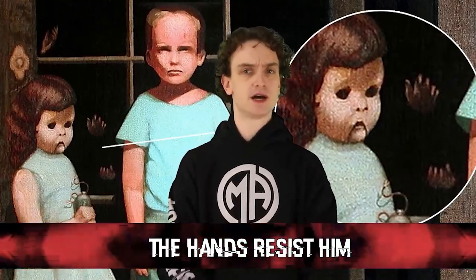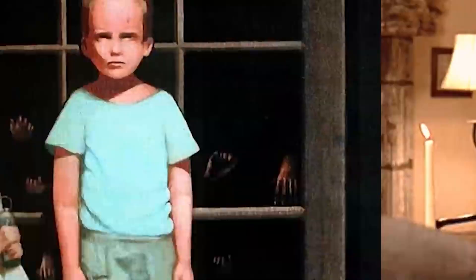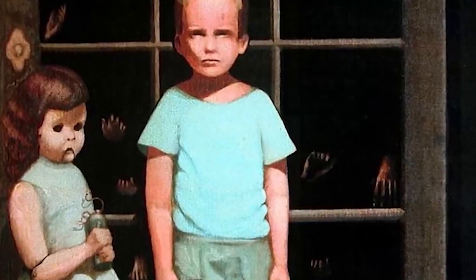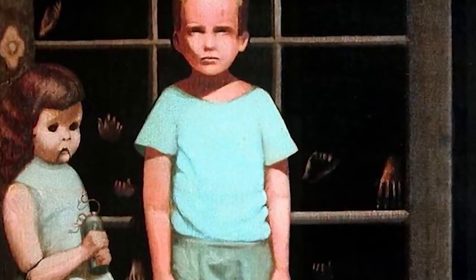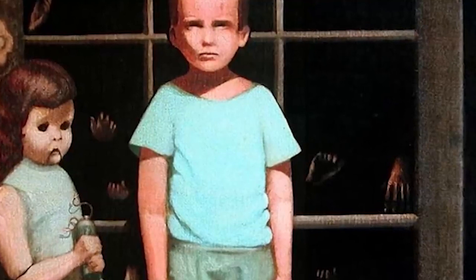Number 9: The Hands Resist Him. I listed off some dark paintings not too long ago, but somehow I forgot this one. Painter Bill Stoneham created this work of art back in 1972. It's most famously belonged to actor John Marley from The Godfather — he's the guy who wakes up with the horse's head in his bed. So that actor got this painting at one point, but later it was found on eBay with claims that it was cursed from an anonymous previous seller, and the painting was found abandoned in an alley behind a brewery.